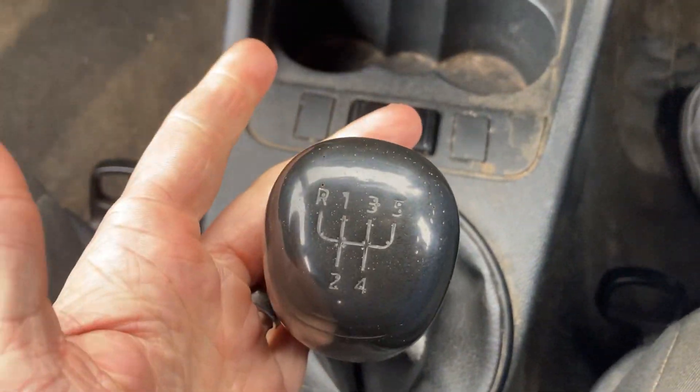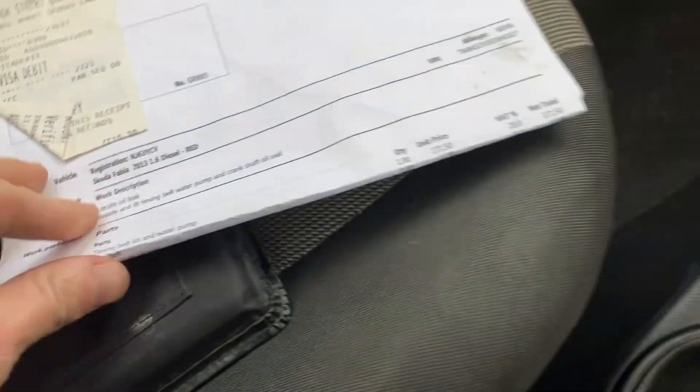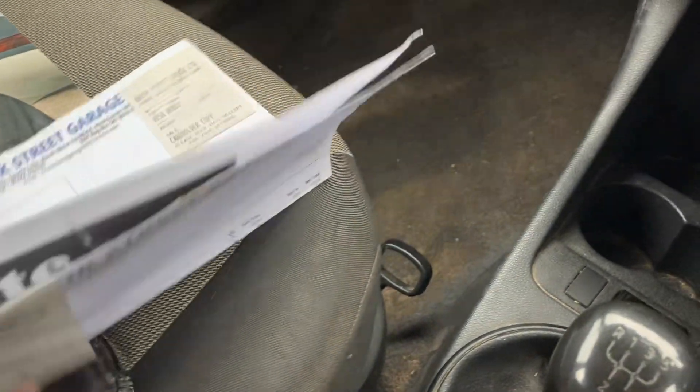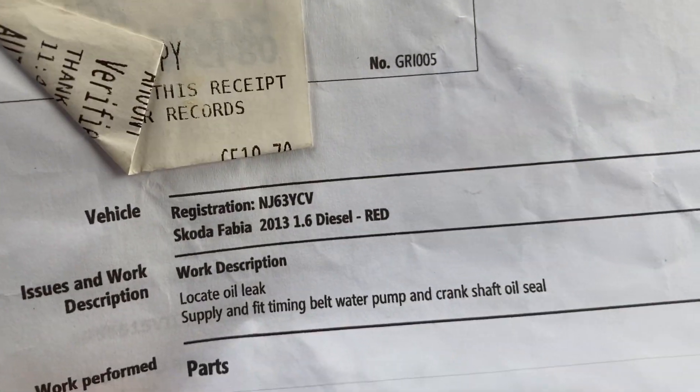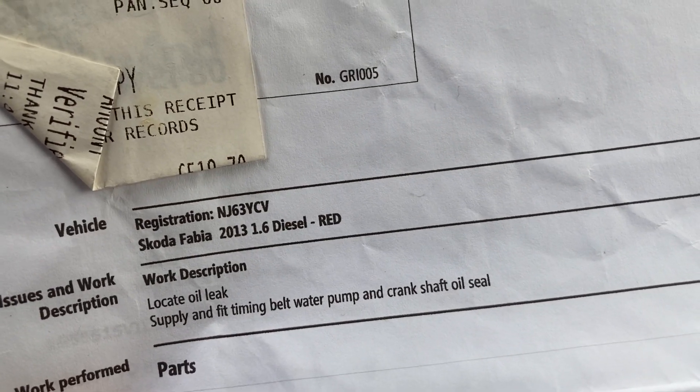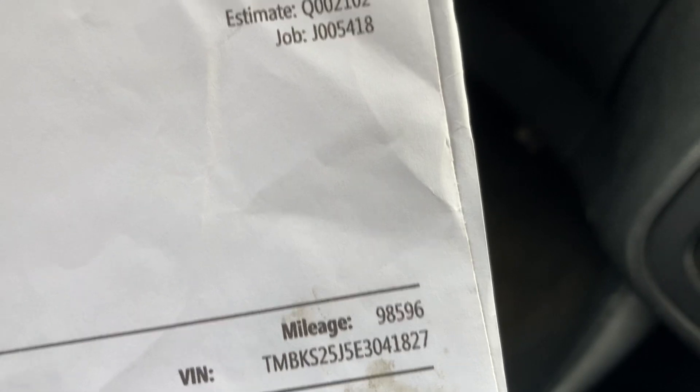It's got five gears, cup holders. So I had the timing belt and water pump done. If you look at the MOT history it did say it had an oil leak at some point, so they located the oil leak and replaced a crankshaft oil seal. That was done along with the timing belt at 98,000 miles in January last year.